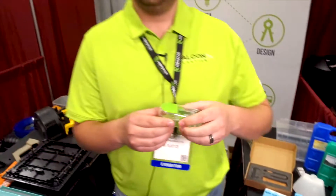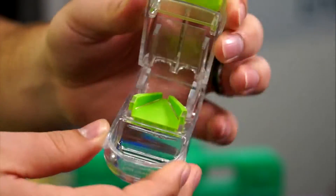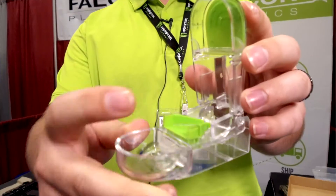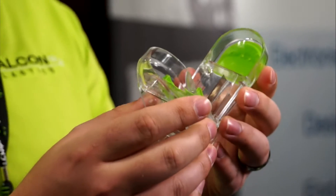Let's talk about this part right here. This is a pill splitter. This shows about all of our capabilities all in one part: regular injection molding, overmolding with a thermoplastic, insert molding with this blade, and assembly with putting this blade guard in. So it has assembly, injection molding, overmolding, and insert molding all in one part.